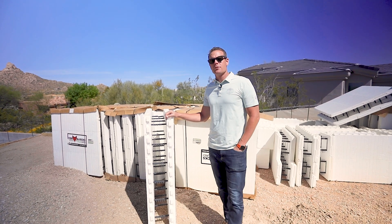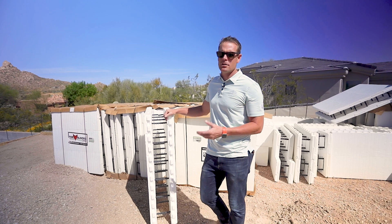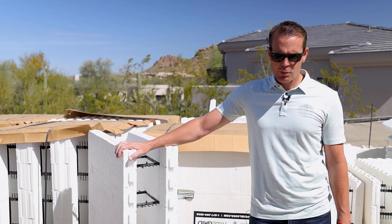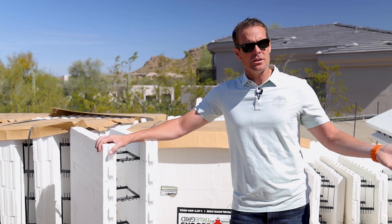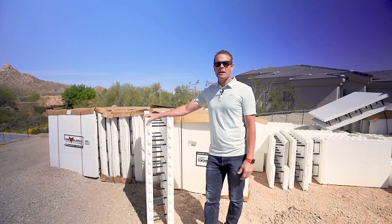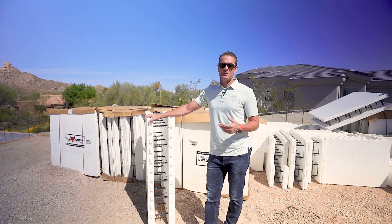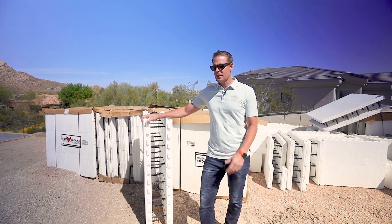We have three projects currently under construction with ICF. We're here at Balancing Rock in particular, showing you the Fox Blox product we're going to be using. Working with this client — they're coming from out of state, not accustomed to the desert. Here in the natural desert you'll see rattlesnakes, Gila monsters, tarantulas, scorpions — so we're being open about the wildlife that's here.